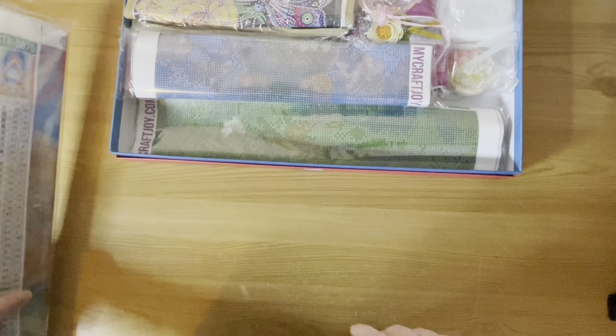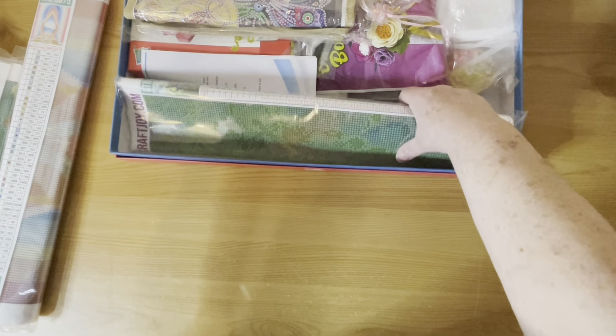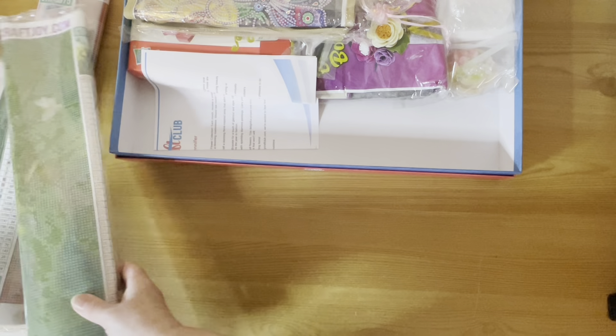In the master box we get five diamond paintings — two 40 by 50s and three 30 by 40s. Oh gosh, it's cat heaven!